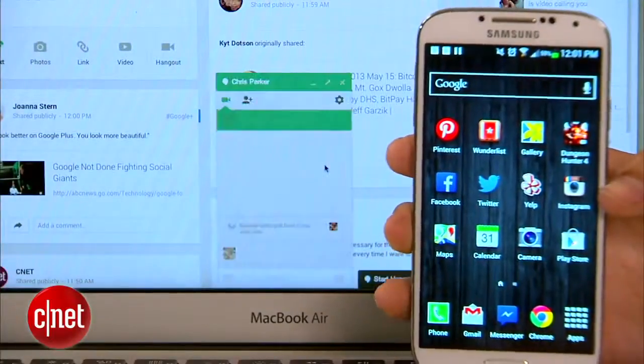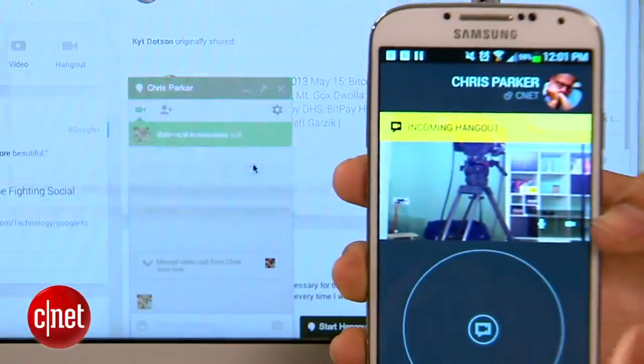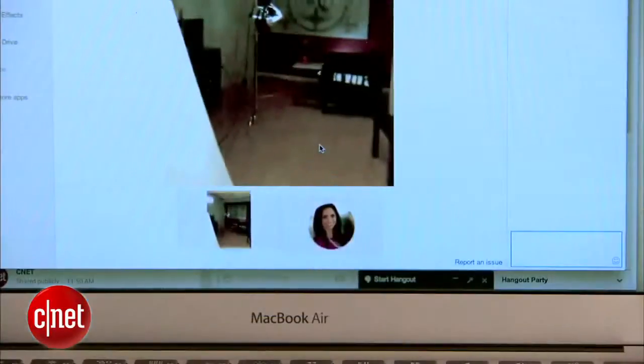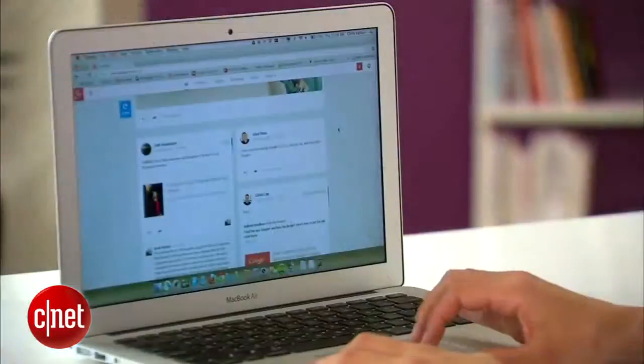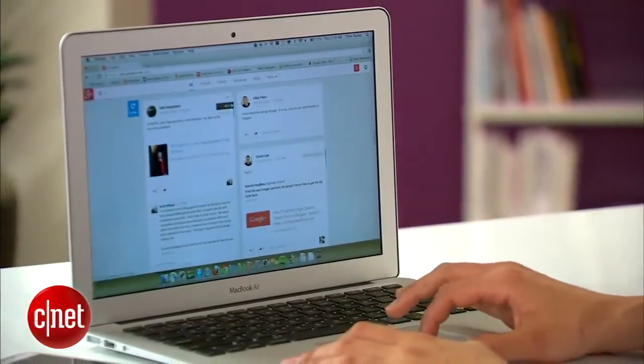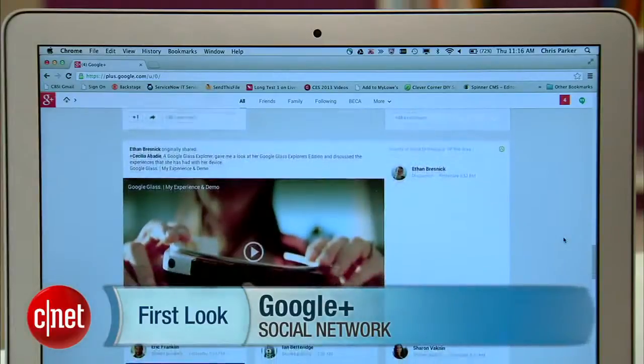Best of all, and this is huge for Hangouts: chat notifications will be synced across all your devices. Those are some of the highlights of the new Google Plus, but of course there are many more features for you to check out on your own. And in typical Google fashion, we do expect more features to roll out. For instance, we're already hearing that SMS will be incorporated with Hangouts. For CNET.com, I'm Sharon Vaknin.